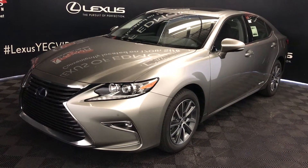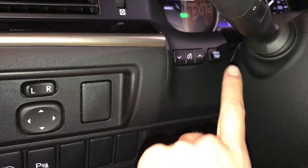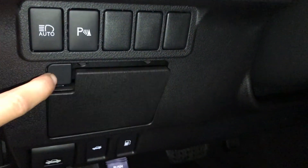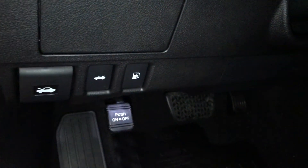This is the standard package. Powered windows, locks, and side mirrors. Controls for your odometer trip, dashboard lighting, automatic high beam feature, parking assist, storage unit with a carbon material, hood, trunk, and gas cap release.